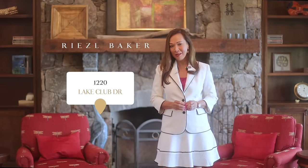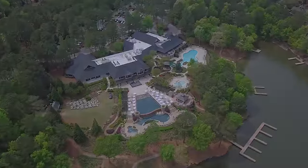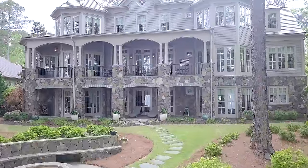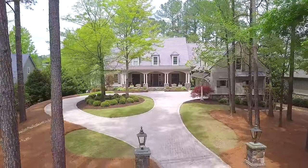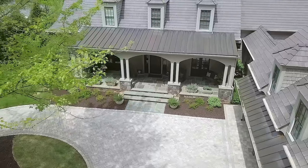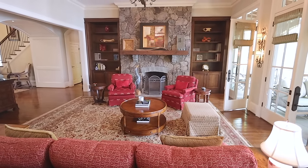Welcome to this luxurious lakefront estate at 1220 Lake Club Drive here in Reynolds Lake Oconee. This house was meticulously crafted by Rob Merritt Construction, and you can tell that it is quality finish throughout. The newly installed paver driveway, expansive turnaround area, and a three-car garage really set a majestic tone upon your arrival. This home was designed by architect William Baker and offers unparalleled elegance and grandeur.